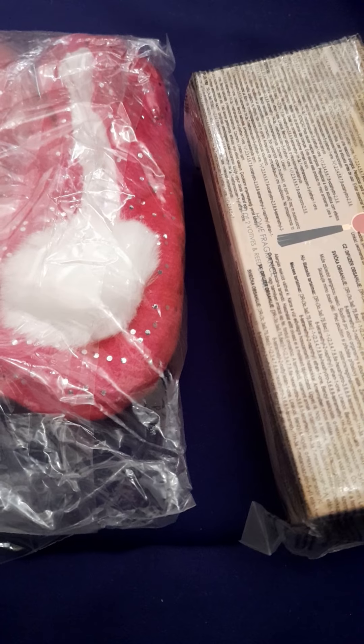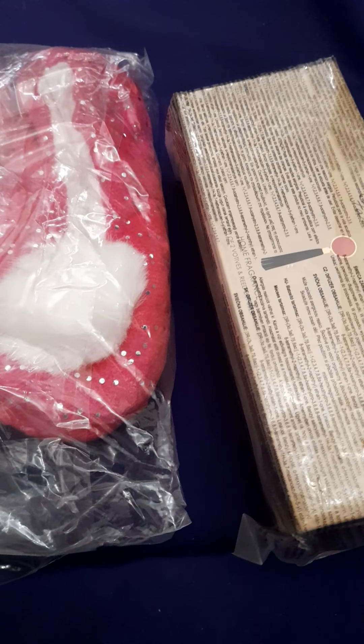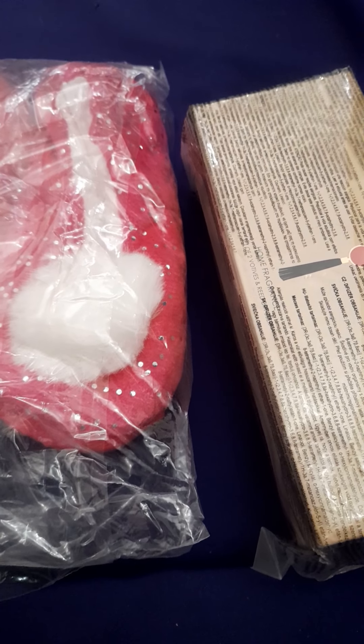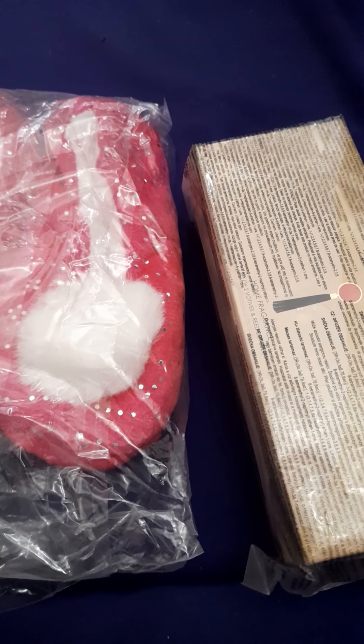Hi guys, welcome back to my channel. In today's video I've got a quick Avon haul — just a couple of bits to show you that came in.